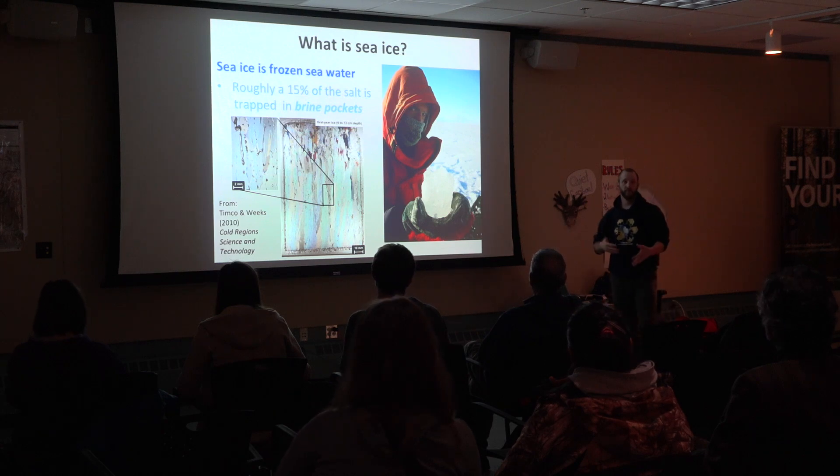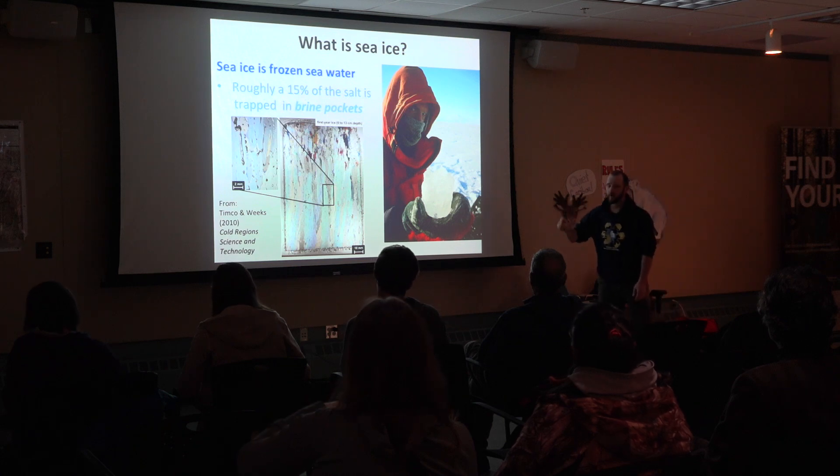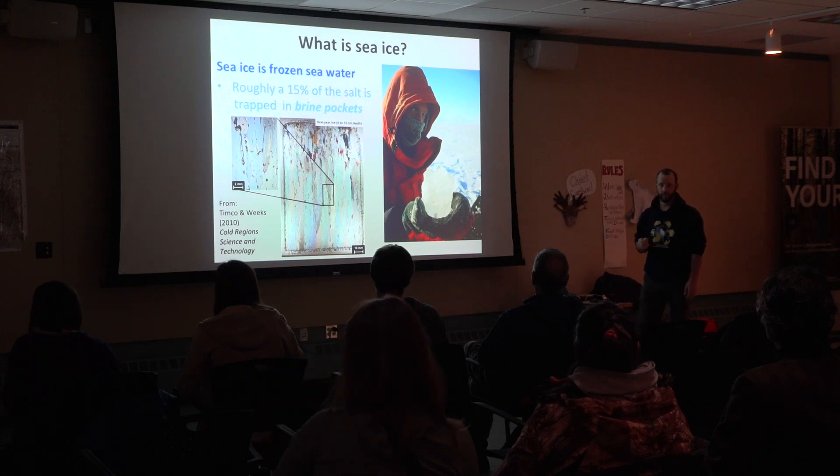Sea ice is weaker. If you want to drive your snow machine or your truck on sea ice, you have to let it grow a bit thicker than you do for lake ice. And the little brine pockets also make a big difference if you're a small microorganism or algae looking for a place to live — you can find a home inside sea ice, but lake ice isn't a good habitat for those critters.